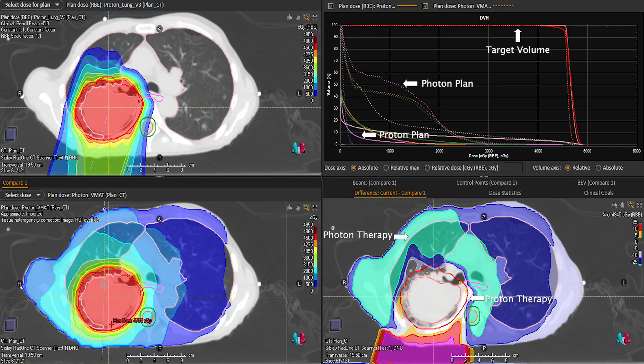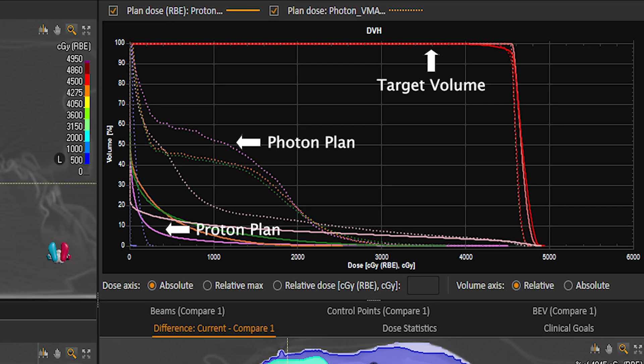When we look at the comparison of the plans in the top right panel, we can see that the dose volume histogram, which is used to quantitatively compare the two plans, shows that there is excellent tumor coverage from both plans in the red lines to the right. But the organs at risk, such as the esophagus, spinal cord, and heart, receive significantly lower dose in both the high and low dose regions in the proton plan shown in the solid lines compared to the photon plan shown in the dotted lines.